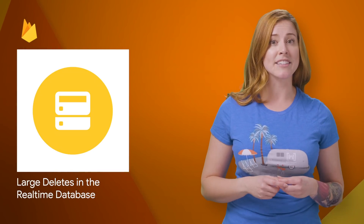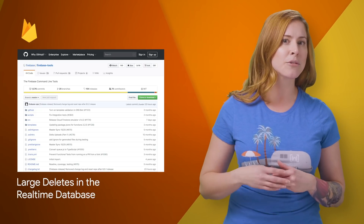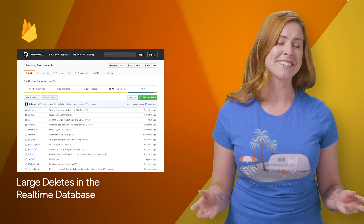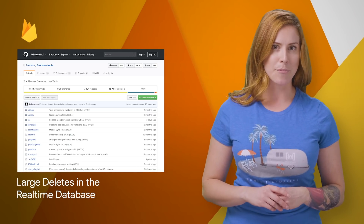Handling large amounts of deletes is an important part of scaling a database. We've just made this a lot easier with the Firebase Realtime Database by introducing a new way to officially perform large deletes. Examples and a link to the docs are on the post.